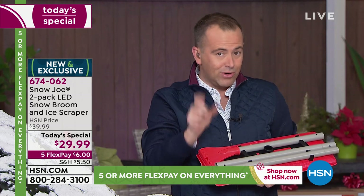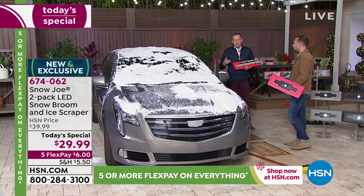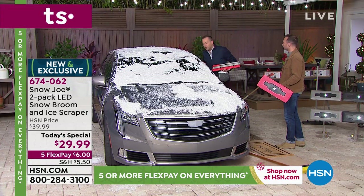Snow Joe, of course, is the originator, the innovator, the pioneer behind this. We've all been there — we get too wet because we get too close to the car. When we're outside, we want to get that job done fast.